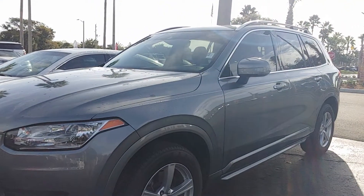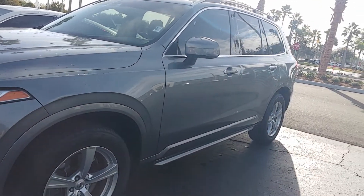Hi, it's Jeff at Richey Auto. I got your internet inquiry on our 2016 Volvo — really a nice vehicle.